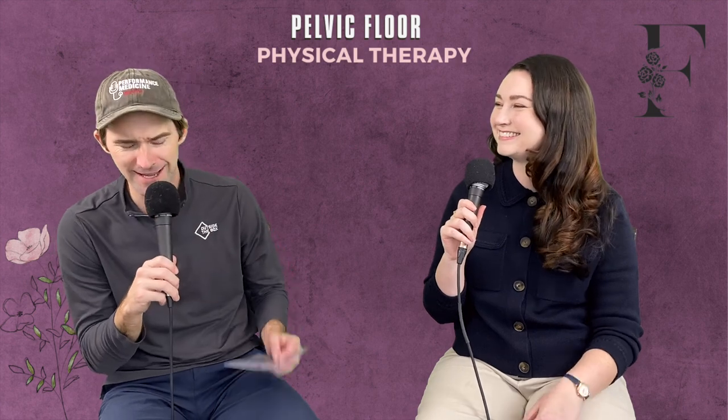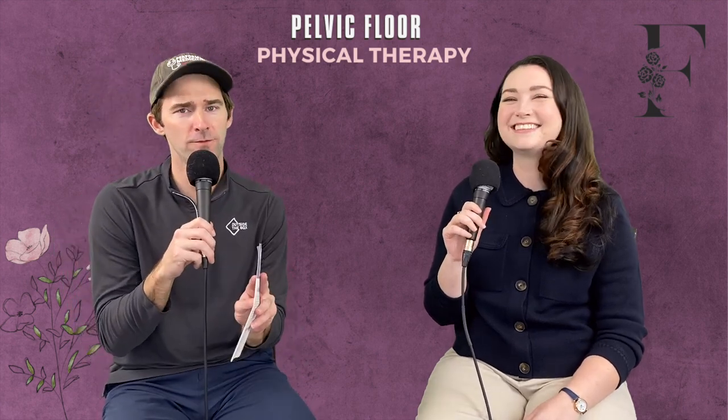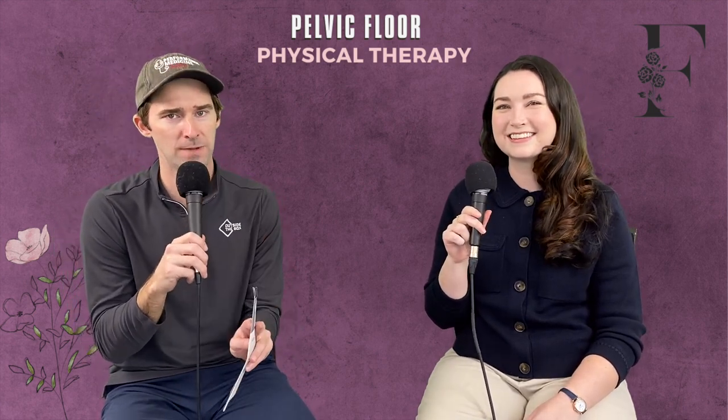Welcome back everybody to another episode of Outside the Box. I'm with a good friend Kate Palmer from Flourish Concierge PT. We're talking about pelvic floor PT and orthopedic PT.